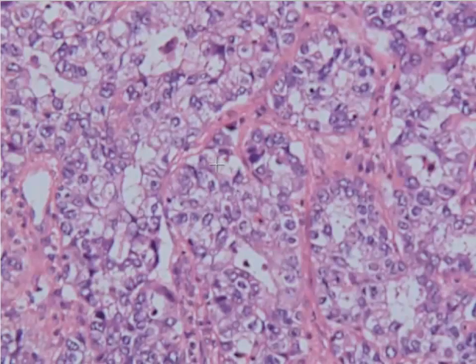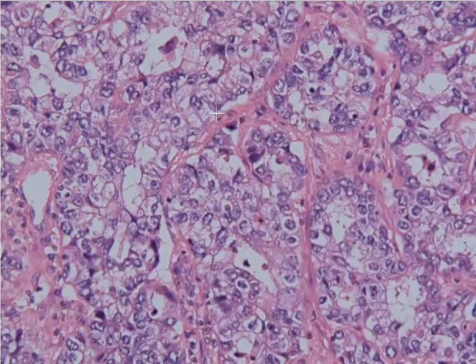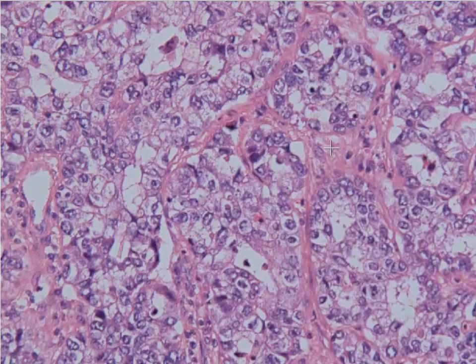Going down to even higher power, you can see that the cytoplasm is often very bubbly and does have clearing — this is why they're called a clear cell carcinoma. So this is an example of a clear cell carcinoma arising in association with adenosis that could have been tied to DES exposure.